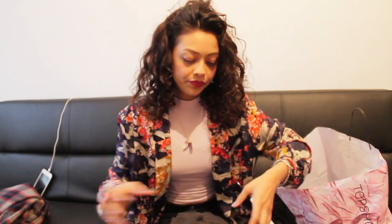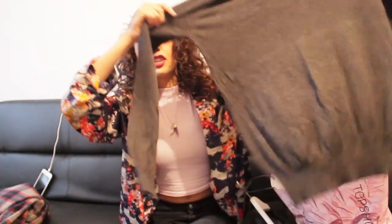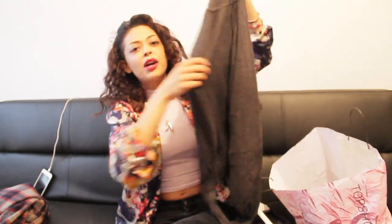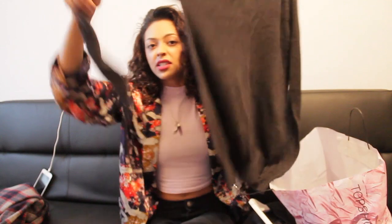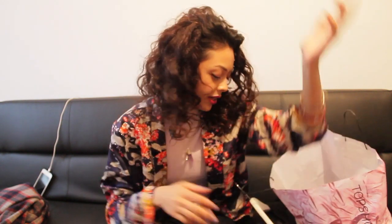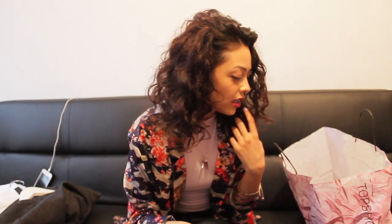Also from Primark, one more item — this polo neck, turtleneck, whatever you want to call it. Basic, pretty self-explanatory, plain grey. £7 reduced to £3, comes in loads of different colours. I just thought it was a really nice basic item to wear tucked into jeans — mom jeans, skinny jeans, all of that. I like it a lot. That's all from Primark.